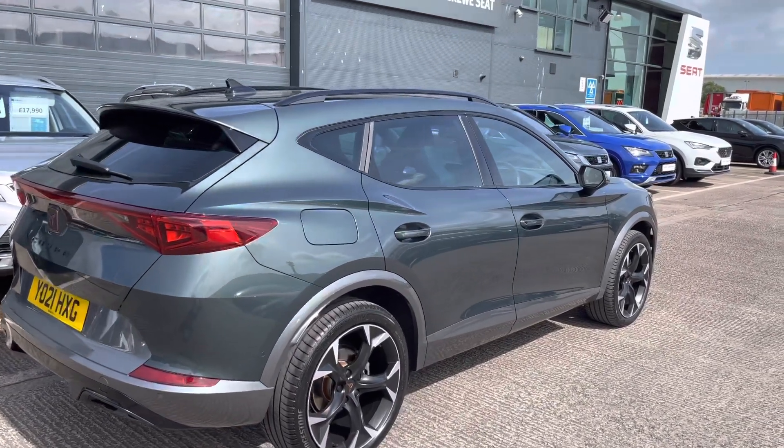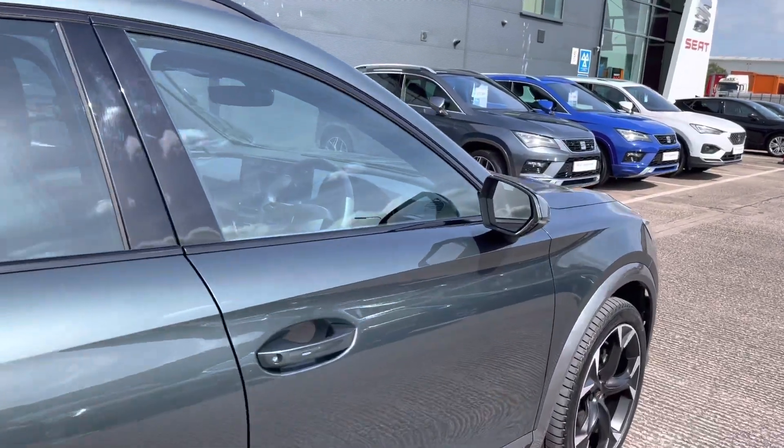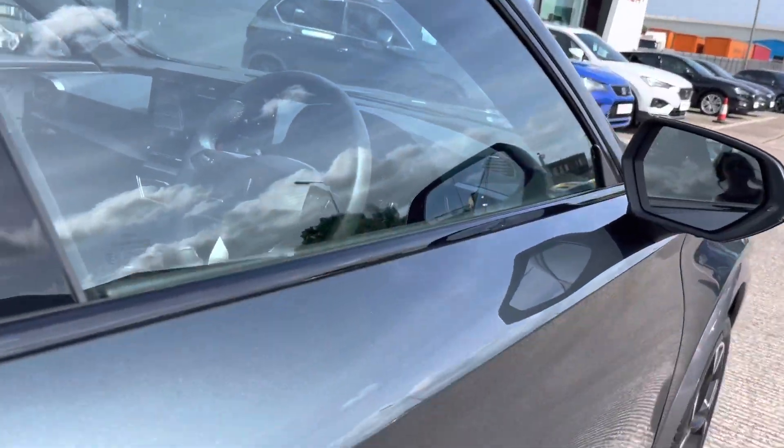With 5-door accessibility, it makes entry into this vehicle nice and easy for all passengers. I'm now going to take you inside the vehicle at the front and show you the interior.